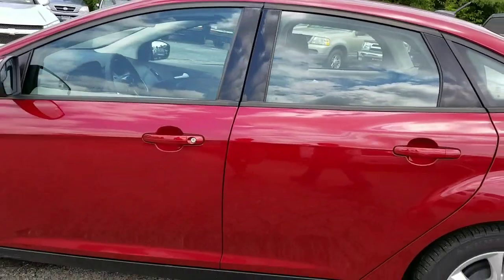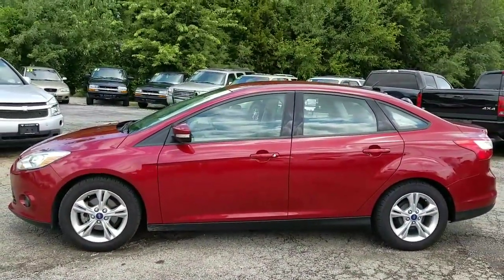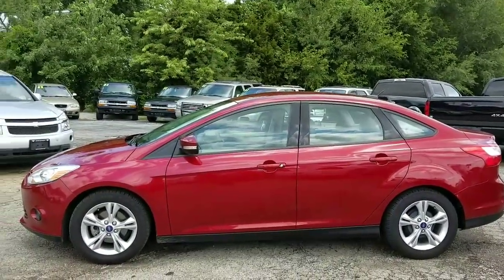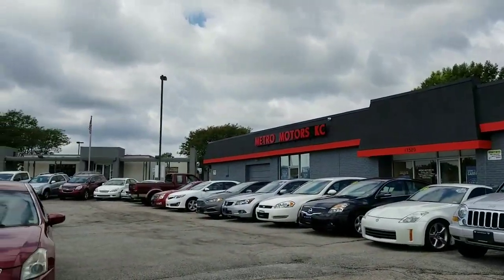Guys, the best part about this vehicle is you can buy a 2014 Ford Focus for under $8,000 — that's why they go so fast. See this and about 70 other vehicles at MetroMotorsKC.com.